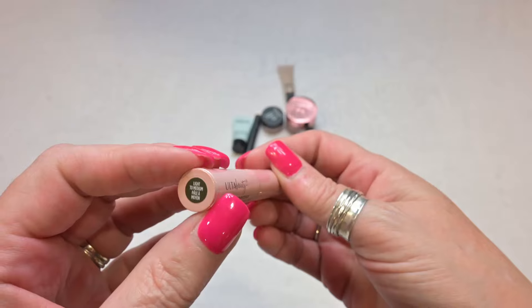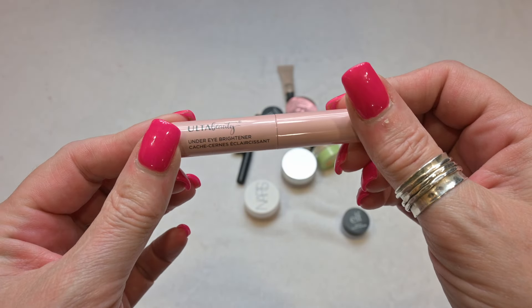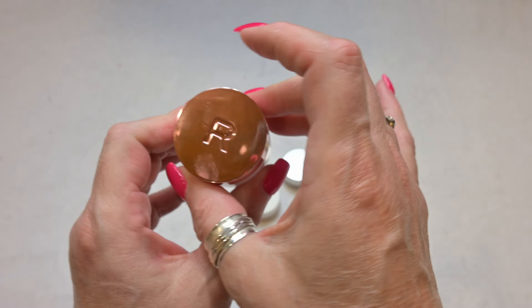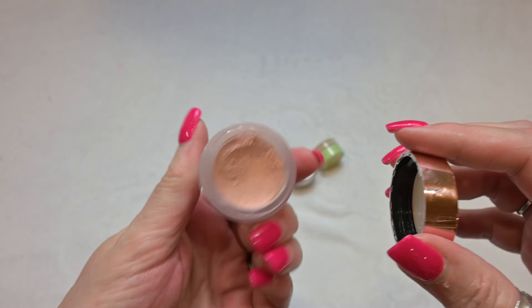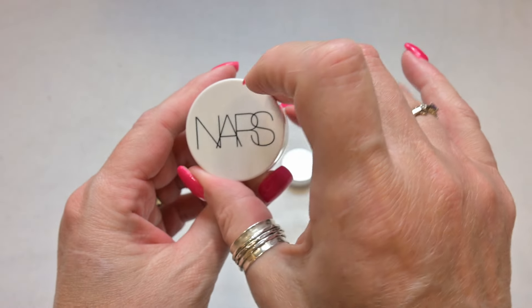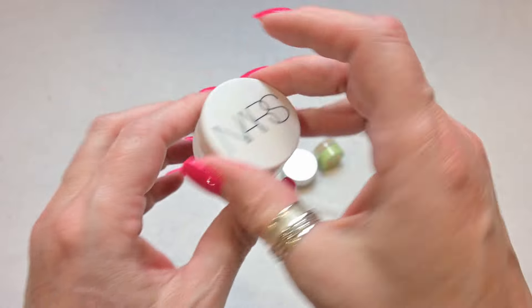We've only got a few left. This is an Under Eye Brightener by Ulta Beauty in the shade Light to Medium. I'm actually going to get rid of this because I just am not a fan of these under eye brighteners. This is a Pot Corrector by Revolution — I am going to go ahead and keep this; I really, really like this. As you can see I've used quite a bit of it, so I'm going to go ahead and hold on to this.